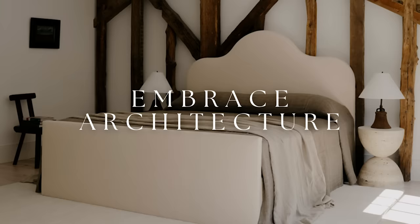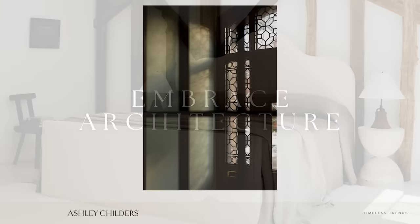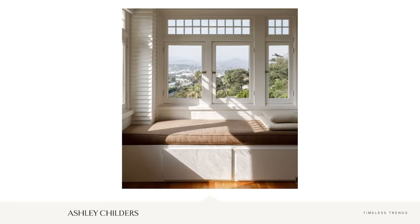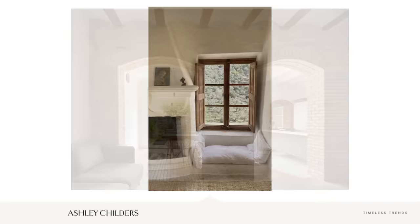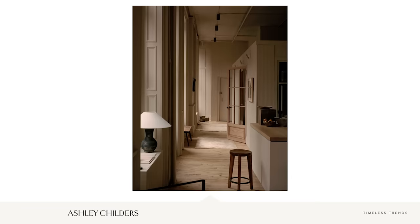Timeless trend number five is to embrace architecture. Gone are the days of ripping out original architectural detail in our homes. These architectural details are literally the DNA of a home — I often see people strip them away to make a more modern home, but embracing beautiful original architectural details is such a great way to elevate your space. Fully embrace your home's unique architectural distinctions, especially in an older home. Think twice before sealing up an original archway, tearing down an original mantle, or ripping out original floor and ceiling moldings — these are beautiful details worth celebrating.